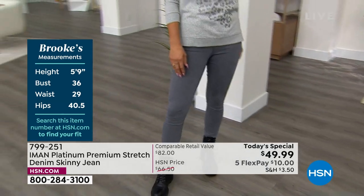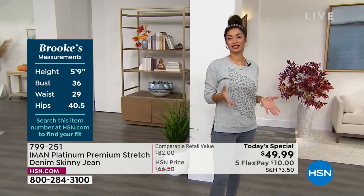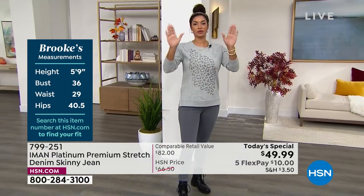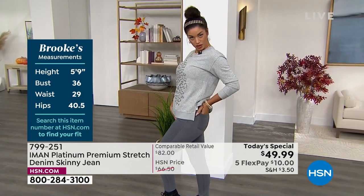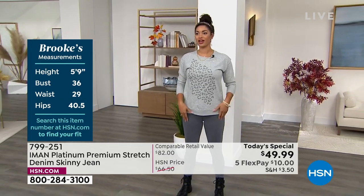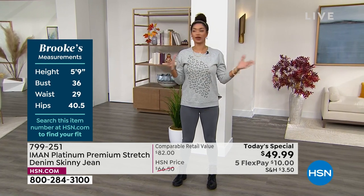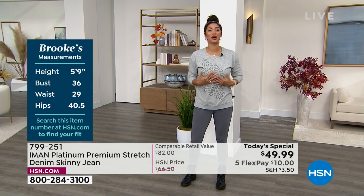Brooke says it really does no justice until you get it home and try it for yourself. She's never felt a fabric like this — Iman thought of everything from the strategically placed pockets to the forward seaming. That SSR — stretch, support, and recovery — is perfect. It feels safe, like these were tailored specifically for you, and she speaks for all of them: we're all different sizes and it works for everyone.